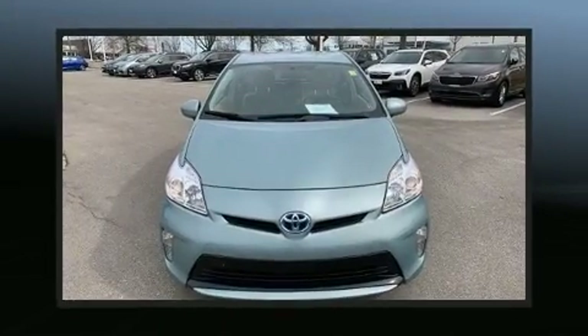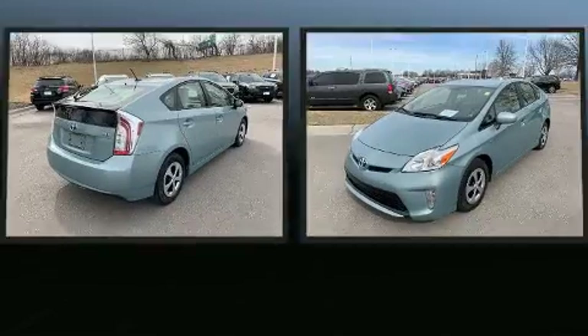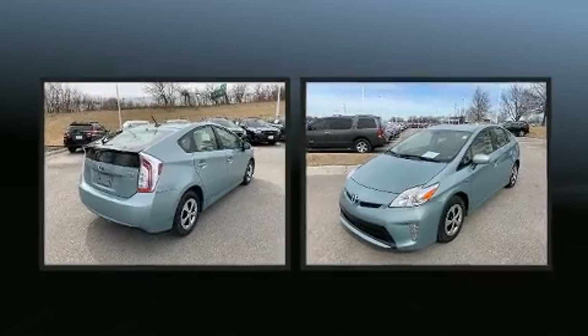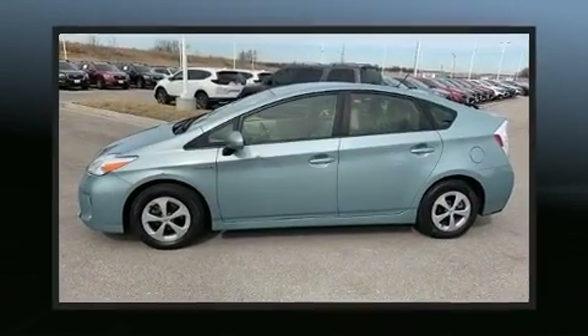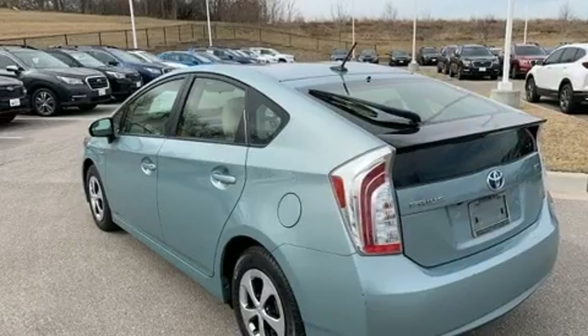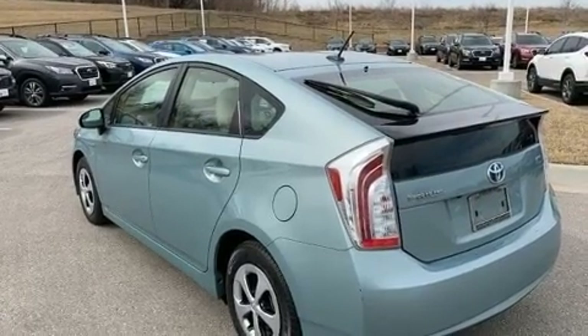Here's a great deal on a 2015 Toyota Prius. It features a continuously variable transmission, front-wheel drive, and a 1.8-liter four-cylinder engine. Top features include air conditioning, variably intermittent wipers, a trip computer, heated seats, and one-touch window functionality.